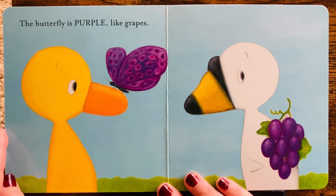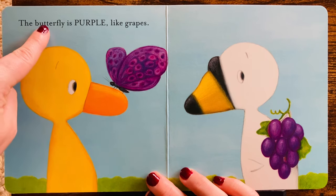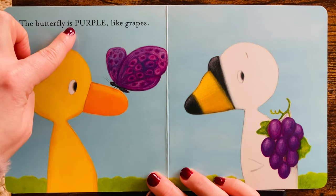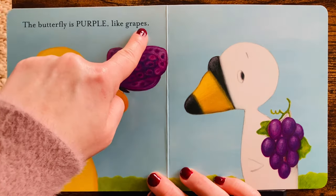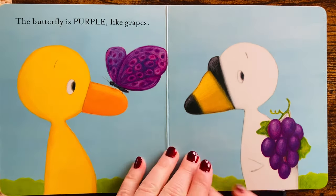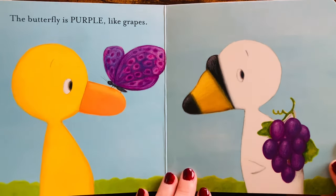Oh, do you like this color? What color is it? The butterfly is purple, like grapes. Do you like grapes? The pretty purple butterfly.